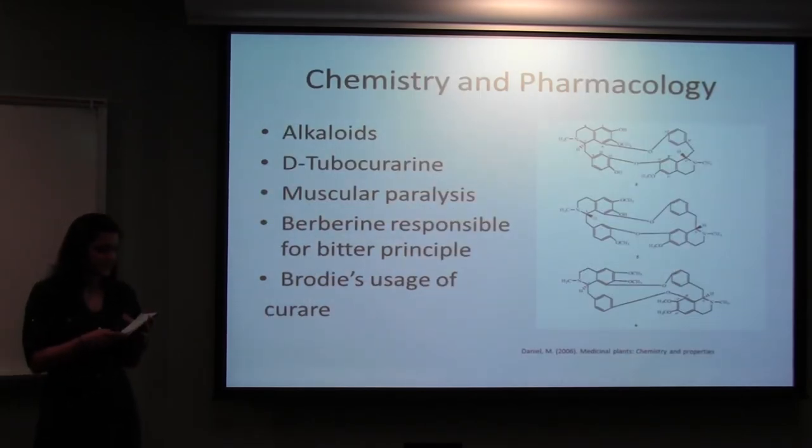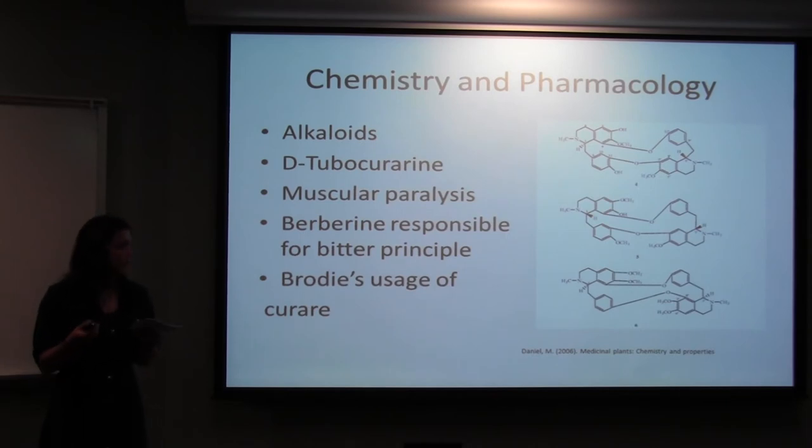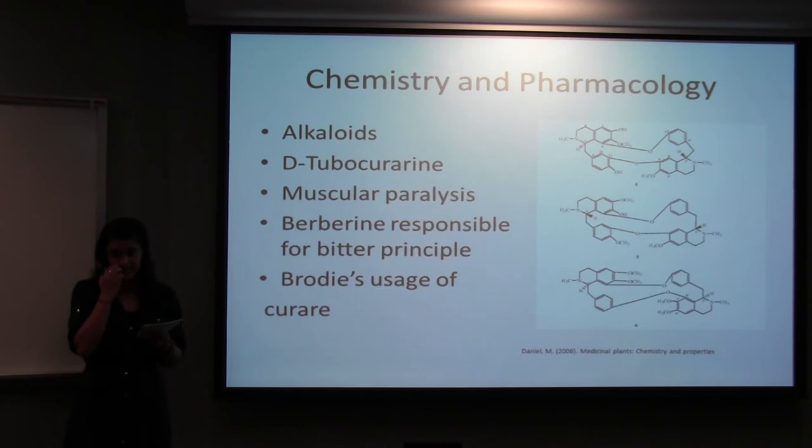It has several different active crystalline alkaloid compounds. The most well-known is D-tubocurarine, which is the alkaloid responsible for the neuromuscular inhibiting activity. It also contains non-quaternary bases, one of which is berberine, responsible for the bitter principle. A man named Benjamin Brody initially used it on a patient to test tetanus, and following success, began using it topically as well as in the treatment of hydrophobia, epilepsy, and cholera.